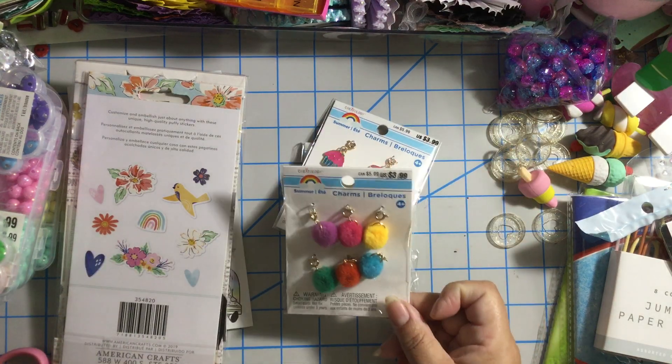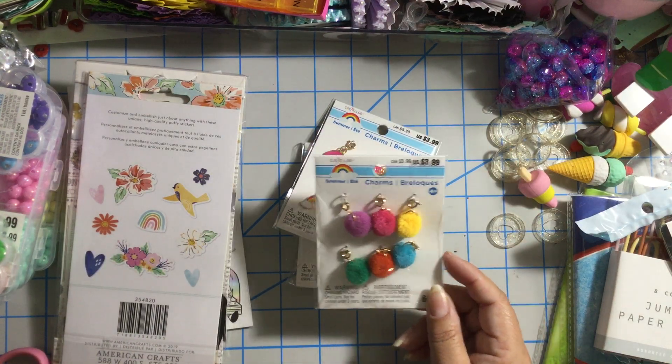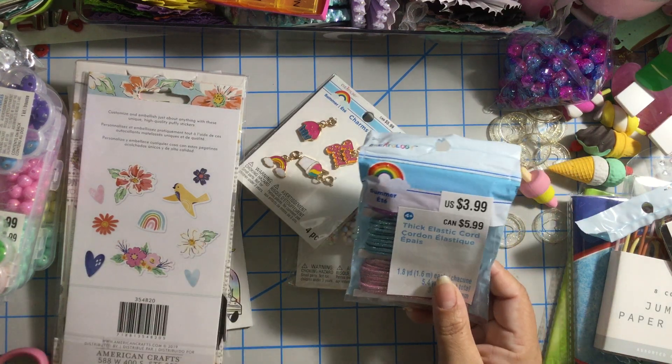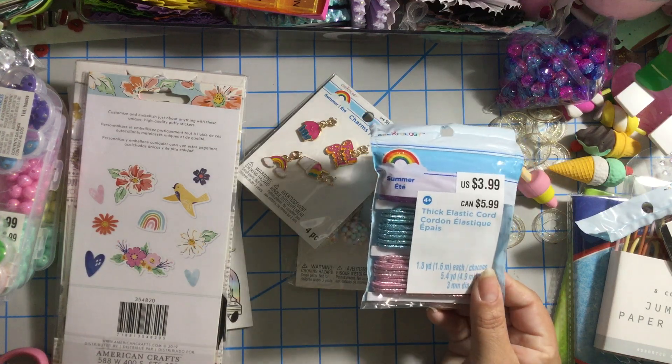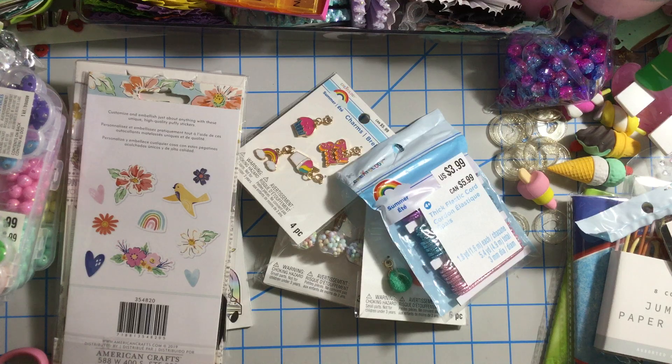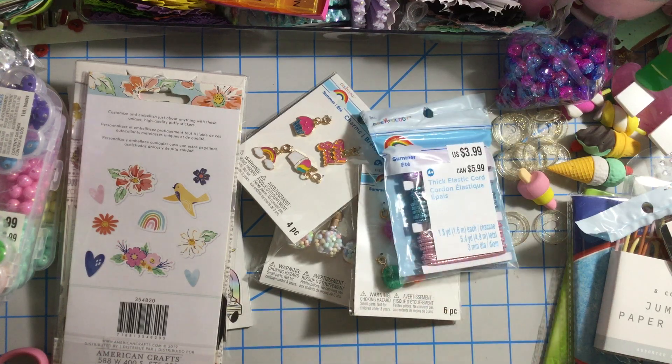Then I got these pom-pom charms — super cute. I also got some elastic for my planners. I love the metallic look.